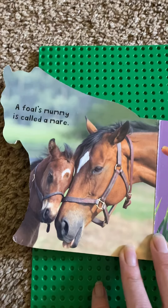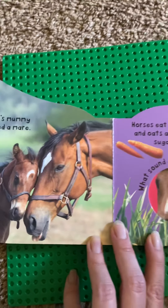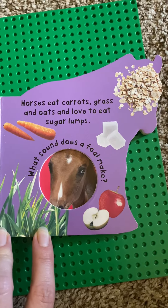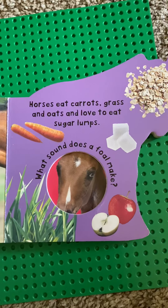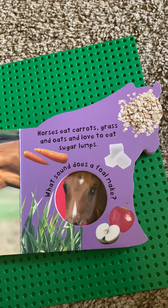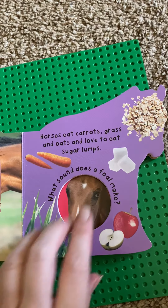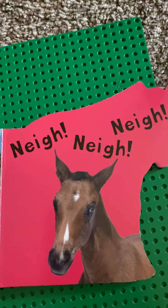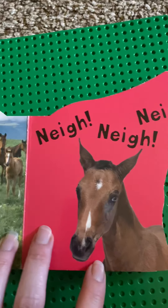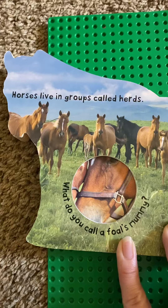A foal's mummy is called a mare. Horses eat carrots, grass and oats and love to eat sugar lumps. What sound does a foal make? Horses live in groups called herds.